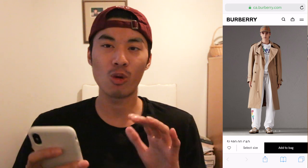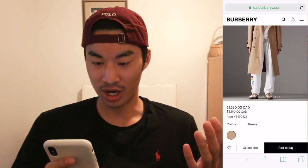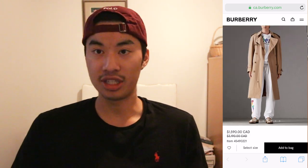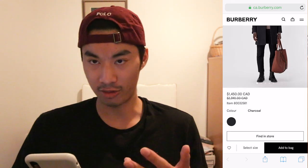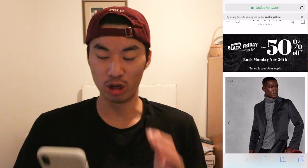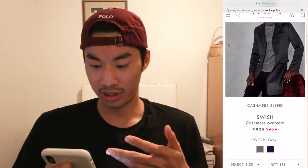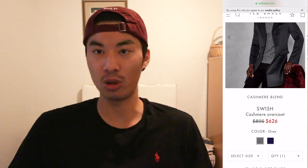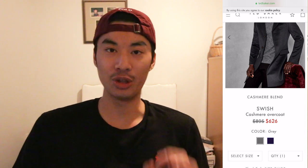Moving on to jackets now — these are definitely going to be more expensive, but the deals are really good. Right now, Burberry has a trench coat that's like 50% off — normally $3,200, now discounted to $1,600. Burberry also has a car coat discounted about $800 off, which is very nice as well. If you want a cheaper alternative to Burberry, I really like the brand Ted Baker. You can see this cashmere blend overcoat for $626 — about half the price of the Burberry one. I own a lot of Ted Baker myself: short sleeve dress shirts, polo shirts, sweaters. Very good quality, great slim fit. I cannot say enough good things about the brand.